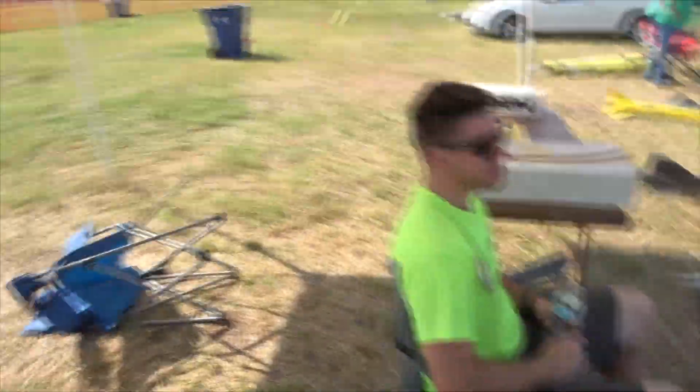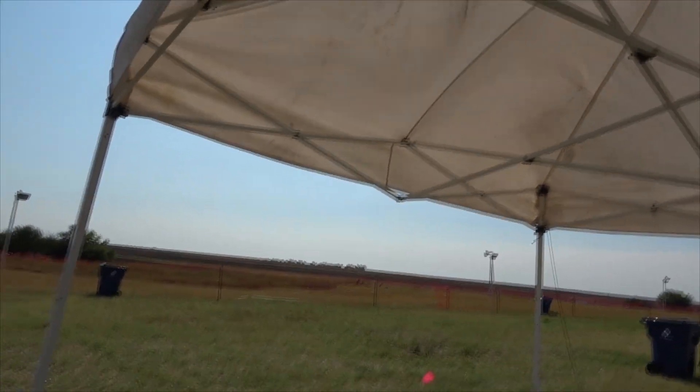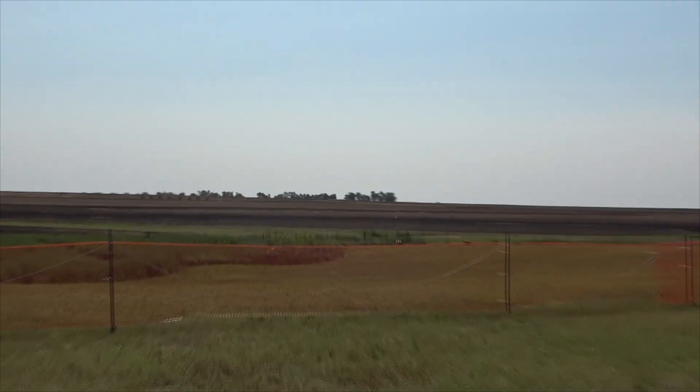Yeah, we missed out on pretty much a whole day of flying yesterday. I'll catch these last few flights here, but I've got a 1,300-mile drive to attend to. 3, 2, 1.